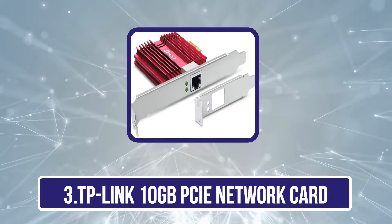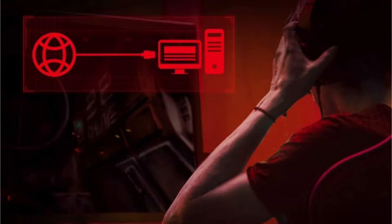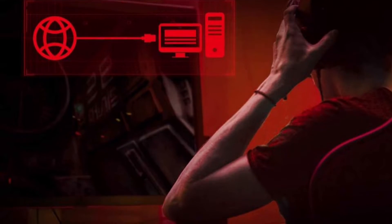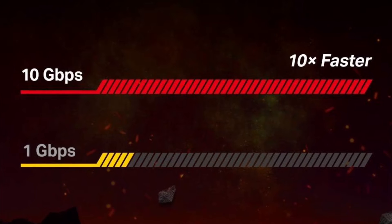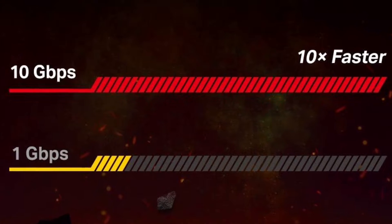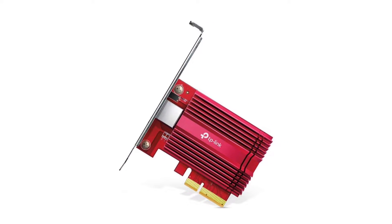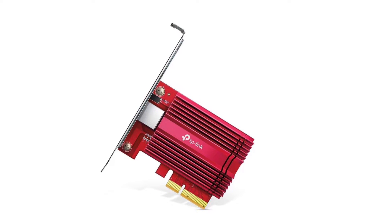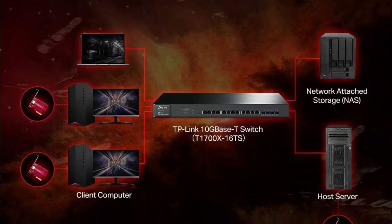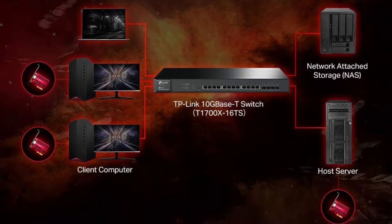The third product is the TP-Link 10 Gigabit PCIe Network Card TX401. Equipped with 10GBase-T technology, it delivers extreme speeds of up to 10 gigabits per second — 10 times faster than typical gigabit adapters — ensuring smooth data transmissions for both internet access and local transfers. It is backwards compatible with multiple data rates, automatically negotiating between higher and lower speed connections, and Quality of Service technology delivers prioritized performance for PC gaming.